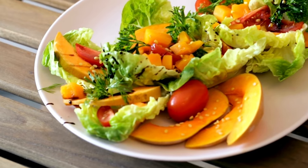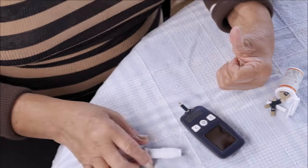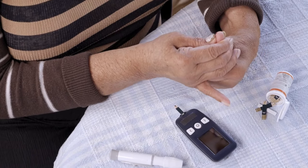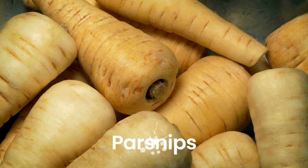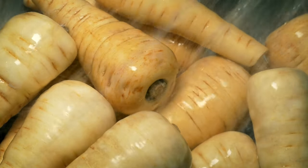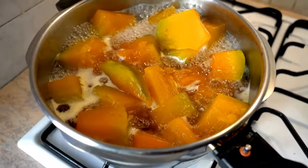In managing diabetes, selecting the right vegetables is crucial for maintaining stable blood sugar levels. Potatoes, corn, peas, butternut squash, and parsnips should be approached with caution due to their carbohydrate content and glycemic impact. Consuming these in moderation, prepared healthily, and balanced with proteins and fiber can help integrate them into a diabetes-friendly diet effectively.